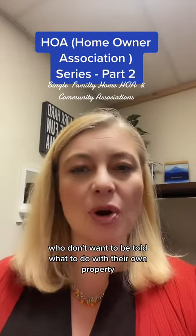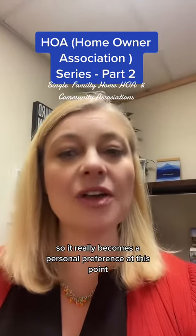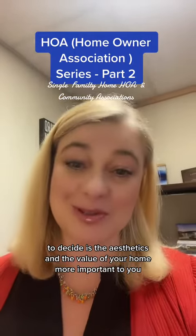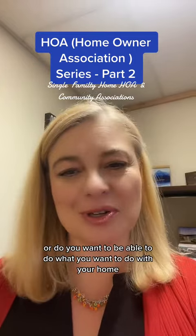It's understandable that there's a lot of people who don't want to be told what to do with their own property. So it really becomes a personal preference at this point to decide: is the aesthetics and the value of your home more important to you, or do you want to be able to do what you want to do with your home? And that's an individual question for each person.